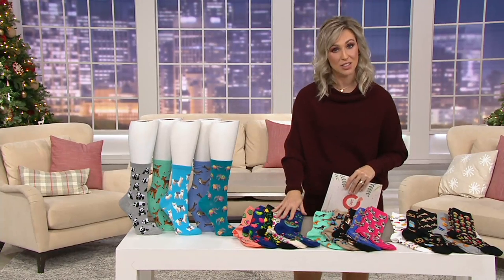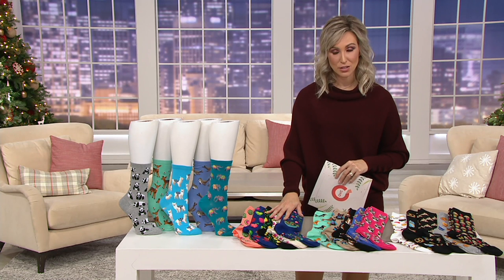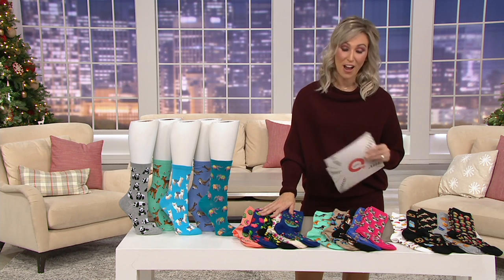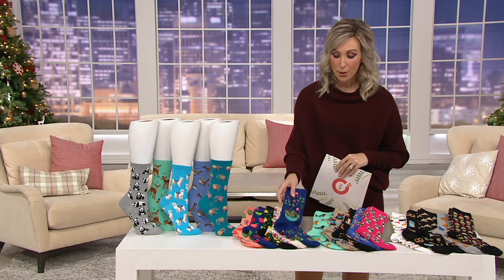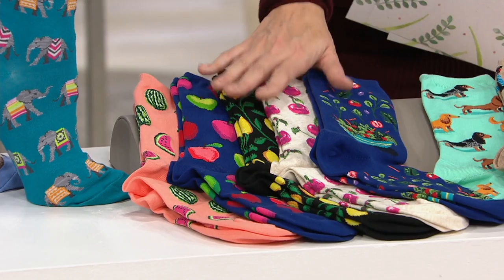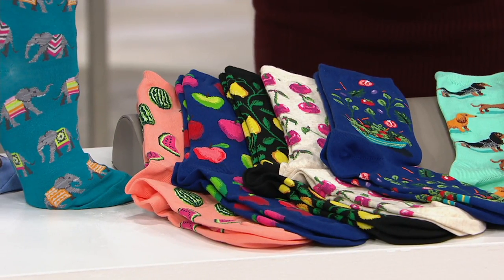Socks! This is a novelty collection they brought us here. You're getting a set of five for $28.75. As I did the math for you, that breaks up to about $5.75 per pair of socks. You've got three easy payments of $9.58, but that does go away at the end of today.